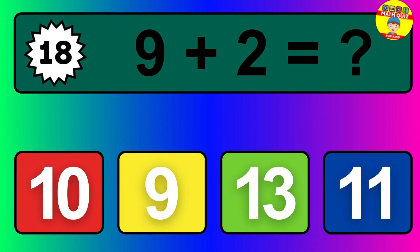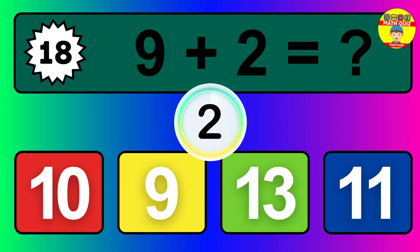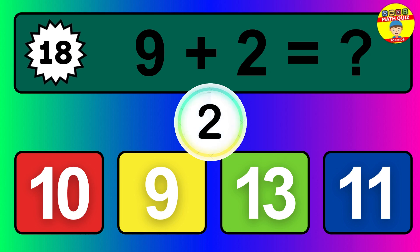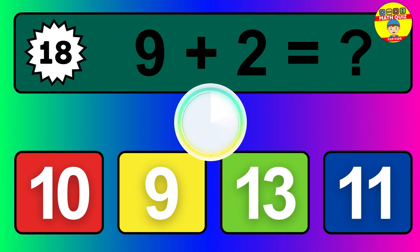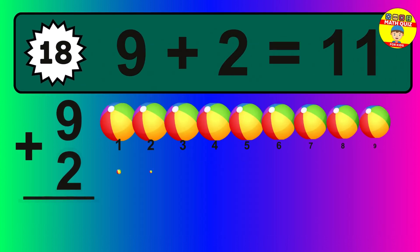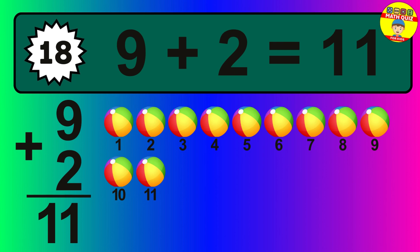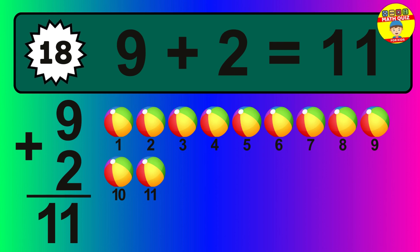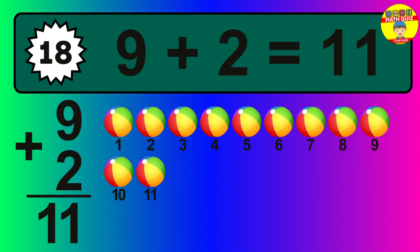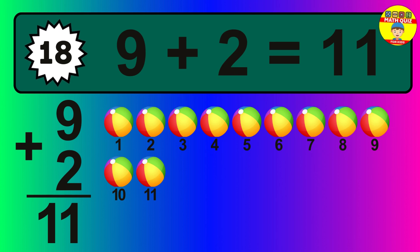Question eighteen: nine plus two equals what? The answer is nine plus two is 11. Let's count it: one, two, three, four, five, six, seven, eight, nine, 10, 11.